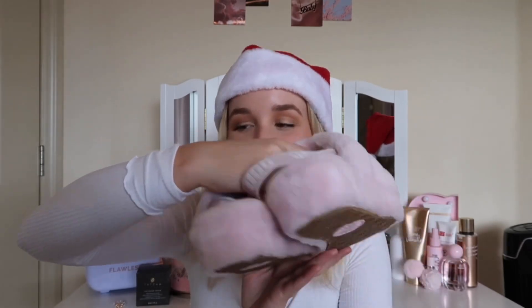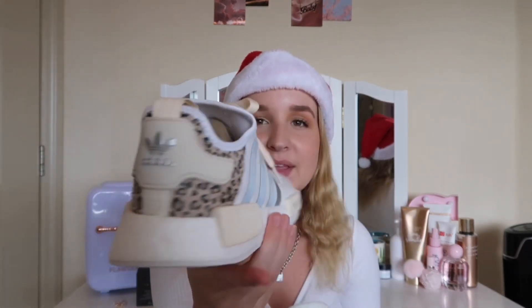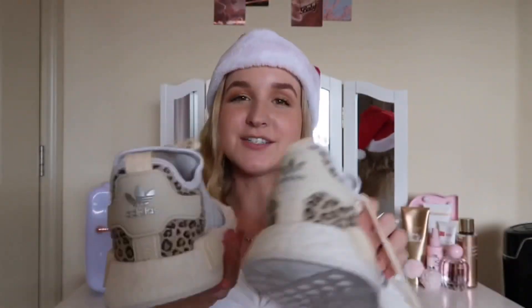The last pair of shoes I got were these Adidas — I think they're called the Adidas Boost Three Stripes with cheetah print. Are you kidding me? These are the cutest shoes I've ever seen in my entire life. I knew I was getting them because I picked them out, but seeing them in person made me love them even more.